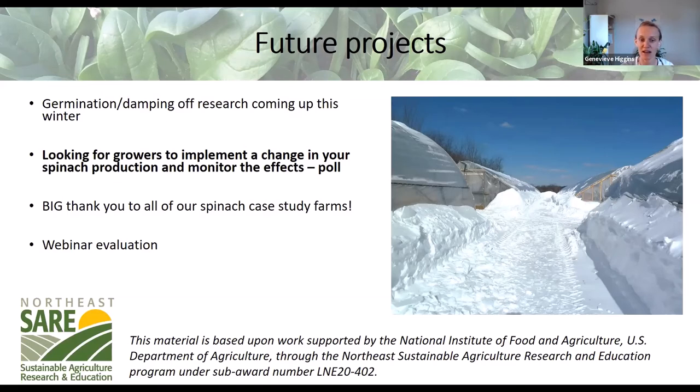As always with grant-funded work, we need to prove we're being effective. We have a very short evaluation for you to fill out — just whether or not you learned anything — and Hannah is putting the link in the chat. We'll also email it out. We're very appreciative of your feedback.